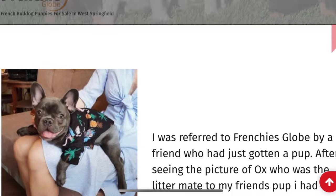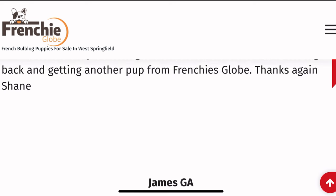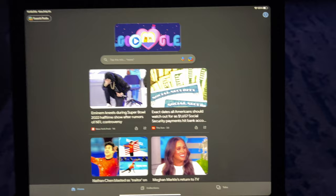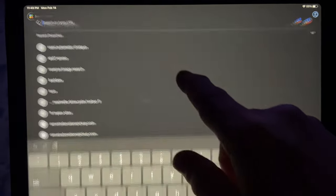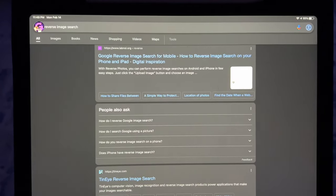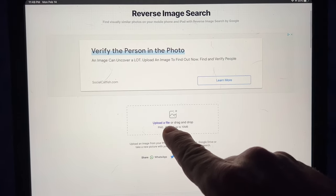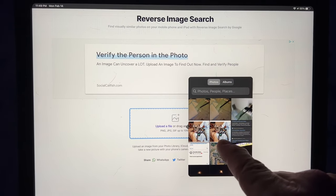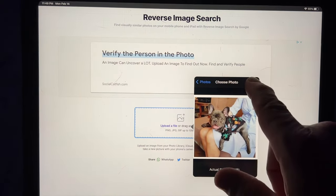I went to Frenchy Globe's website, went to their testimonials, and look who we got — a picture labeled 'James in Georgia.' What you'll want to do is take a screenshot of that photo, crop it, and bring it straight over to Google reverse image search. Go into Google, type in 'reverse image search,' click the first one, and where it says 'upload a file or drag and drop,' click that and go to your photo library.